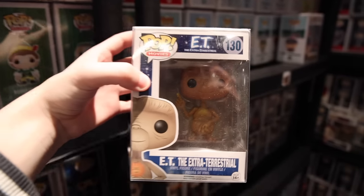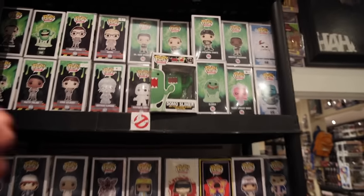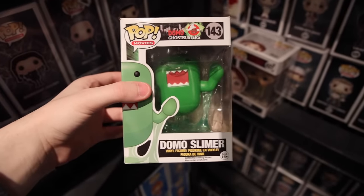Is this the original E.T.? Okay, that is something I might want to go for. But there's so many things here, it's going to be hard to pick. So I'll probably just kind of go through the entire store, then let you guys know at the end what I'm going to be grabbing. Domo Slimer - this is one you do not see very often.